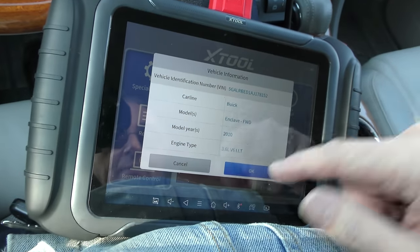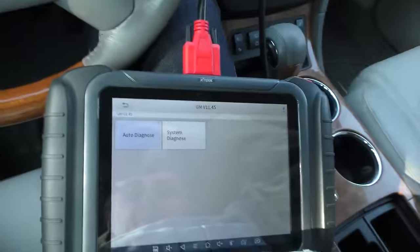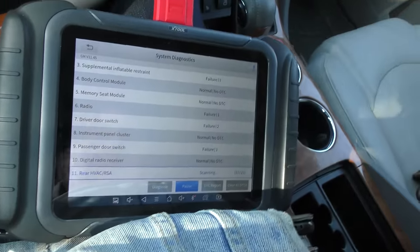We'll do an auto scan — front wheel drive 2010, 3.6-liter — and do an auto diagnosis. Found a few failures, whether they mean much or not we're going to find out. Realize you've got a 12-year-old Buick, and the electronic stuff — a lot of it might not work. But if you don't care, you can continue driving the car.